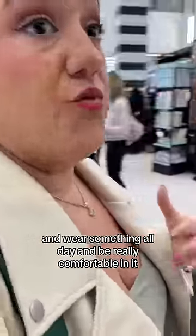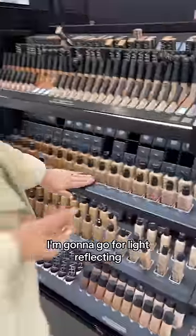Anytime I want to bump up my coverage, wear something all day and be really comfortable in it, I'm gonna go for light reflecting.